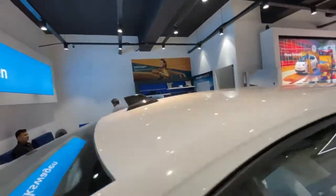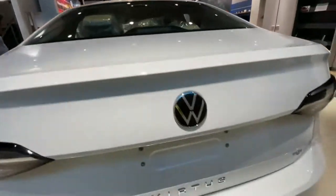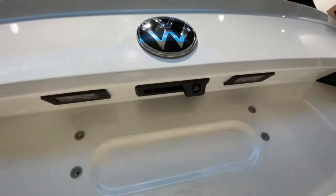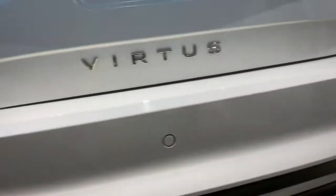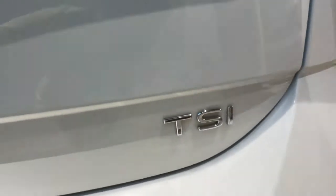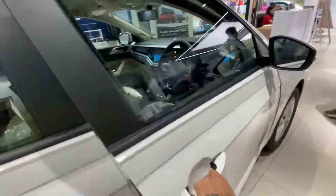Here is the shark fin antenna, rear defogger, and top stop lamp provided by VW. The reverse parking camera placement is also provided with this variant, along with reverse parking sensors. You can see the TSI badging, and now let me take you towards the interior of the Highline variant automatic.